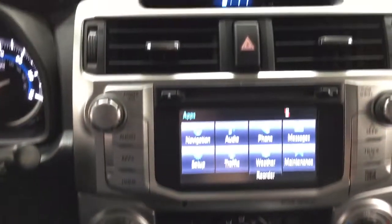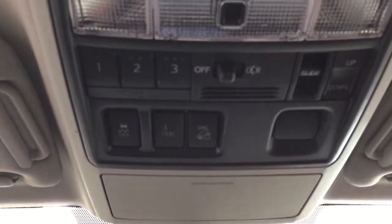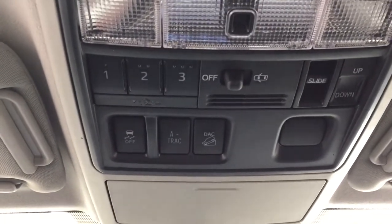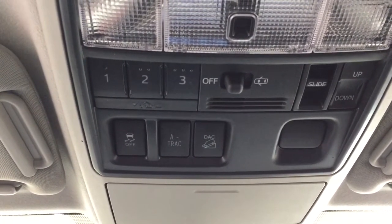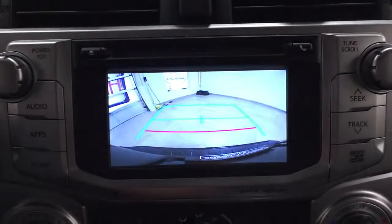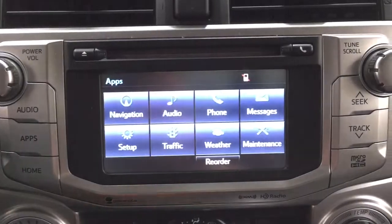Up top you'll find the auto-dimming rearview mirror along with traction control on/off, A-TRAC downhill assist control, integrated garage door opener controls, and the tilt up and down feature for the power moonroof with a sunglass case holder. Taking a look at the backup camera, you can see the guiding lines, making things much easier when backing into a stall.